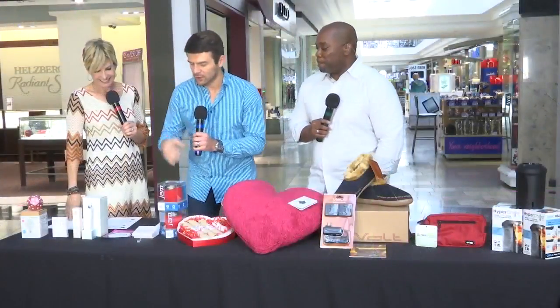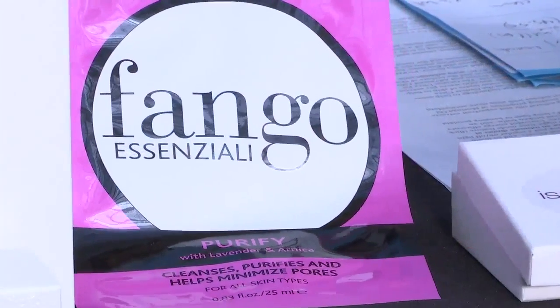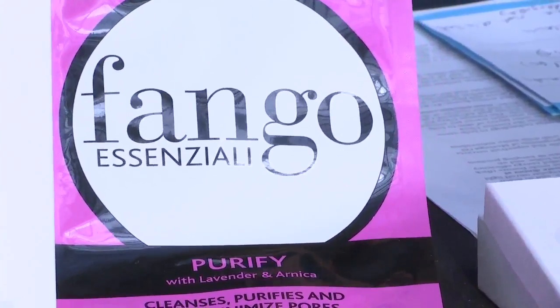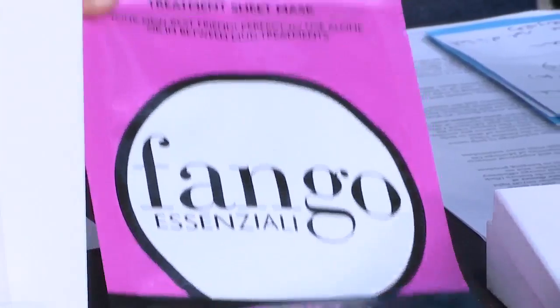Speaking of face, let's move over to this — it's called the Fango Essential. It's a treatment mask that helps clean and purify and also close the pores, so it's kind of a spa-like treatment you can bring to your house. It's only seven dollars, so it's a nice, important price point.